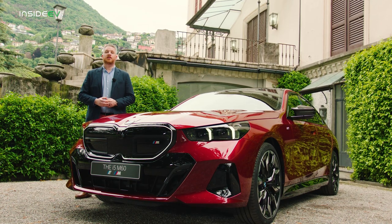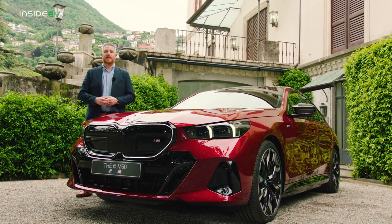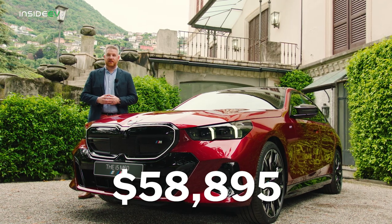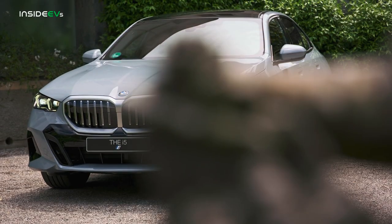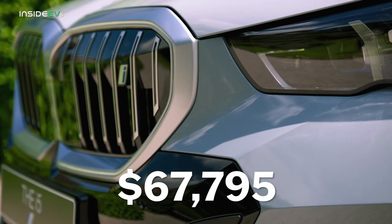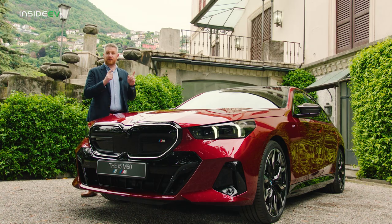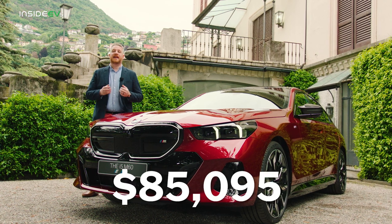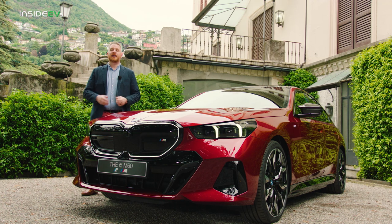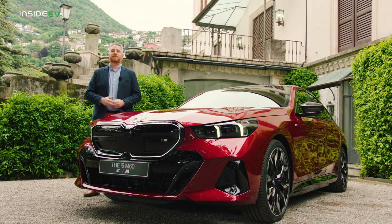BMW will begin production of the 2024 i5 and 5 Series in October of 2023. The base gas-powered car, the 530e, will start at about $58,000, whereas the base electric model, the i5 eDrive40, with its 295-mile range, will ring up at about $68,000 — that's not a huge premium. As for the high-performance M60 shown here, that's going to go for closer to $85,000. For the full write-up on the i5, be sure to head over to InsideEVs.com and stay tuned for much, much more on this new all-electric BMW.